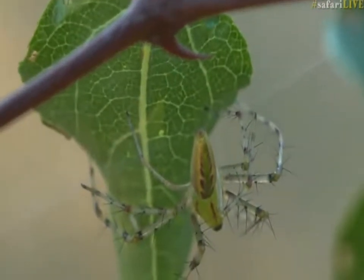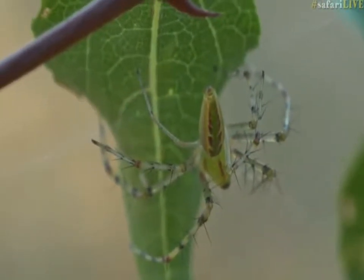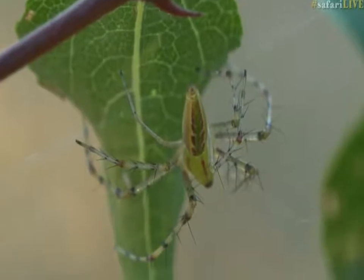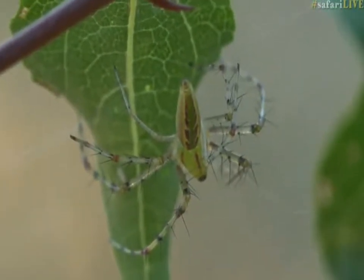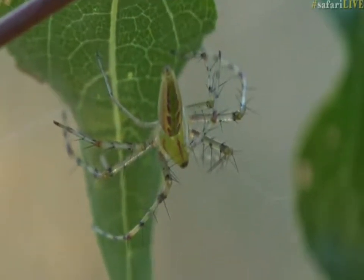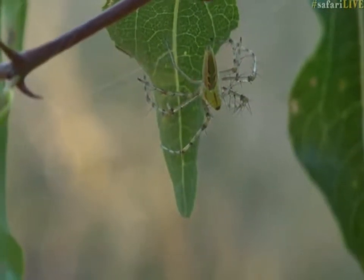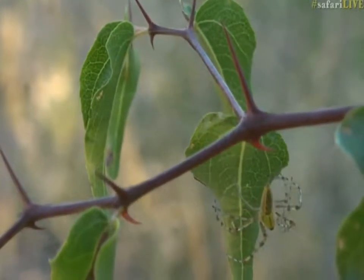When you're on a bushwalk with guests, very many people don't actually like spiders very much at all, so you find you don't look out for them — especially inconspicuous spiders like this that camouflage so well. That green color is perfect, particularly on these young leaves of this buffalo thorn. You can see where the light is hitting just over there, it's a very similar shade of green and makes it quite tough to see.